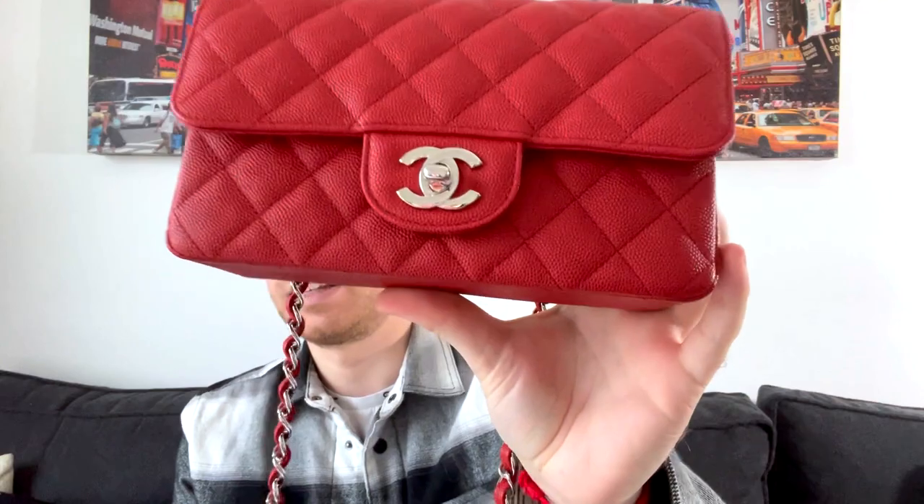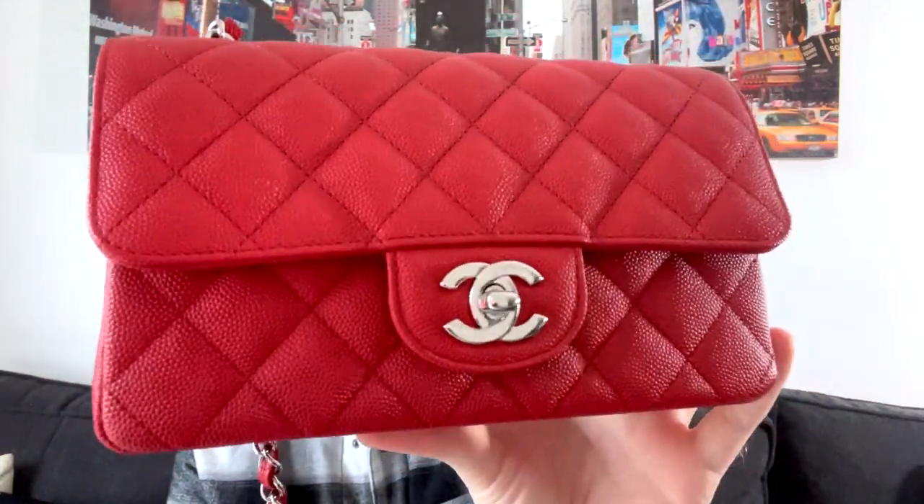Today I have a few bags to show you, so let's begin with the eye candy. First of all is this Chanel mini in red caviar leather with silver hardware — I think it's from the 18C collection. It's this kind of true red and I just love it. It's perfect, it's my dream red Chanel bag, so I'm so happy with it.